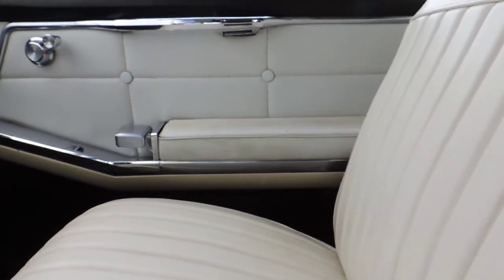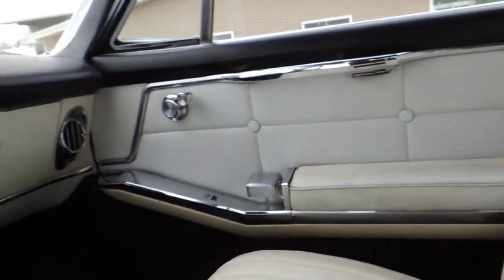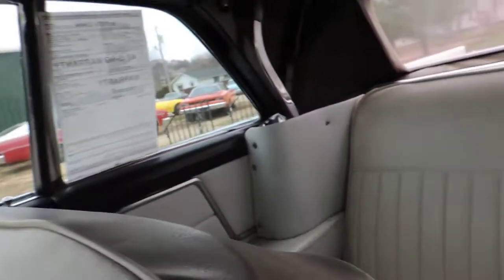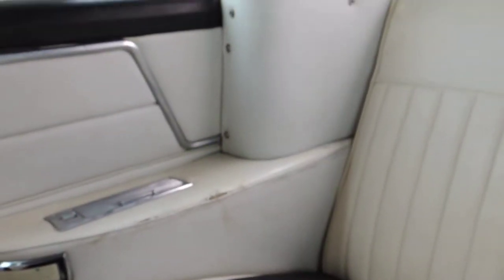As far as the seats and stuff goes, the seats and door panels are original. The armrest has a few little cracks on the top, but all in all the seats are in good shape, front and rear. The armrests on the back door panels are a little weak — you can see some spots on there. The carpet is original and faded.